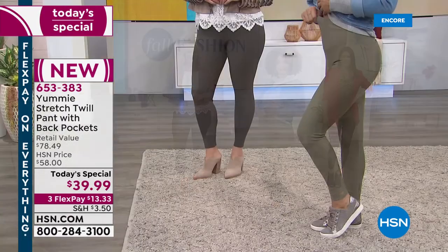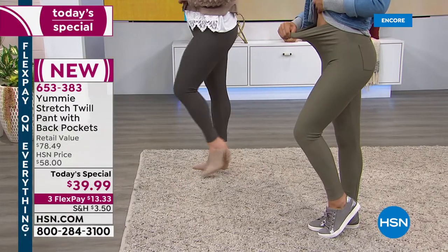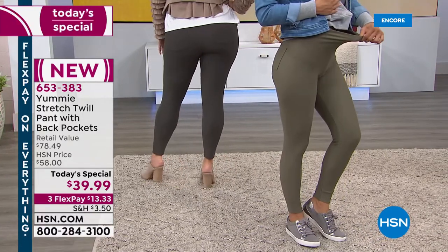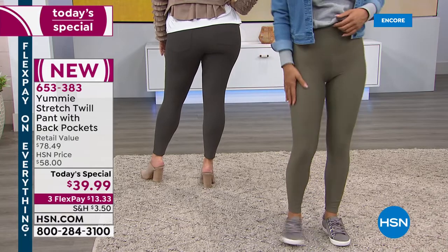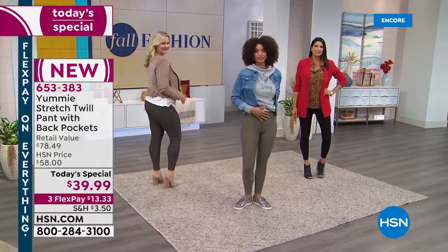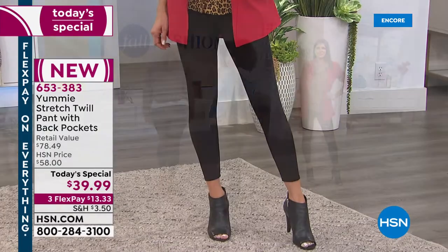You can really strut your stuff in these. There are so many fun ways to rock them — you can wear them with a little great tanny, they can be your athleisure legging, they can be dress-up pants. You could work them with a heel and blazer and walk into the office feeling totally pulled together.